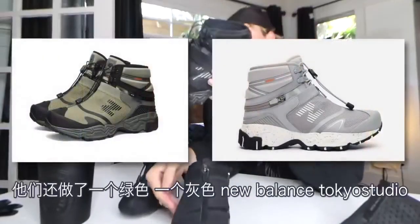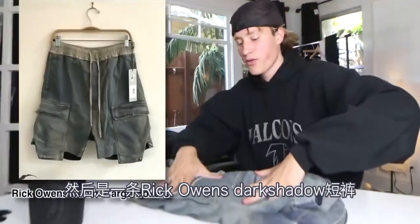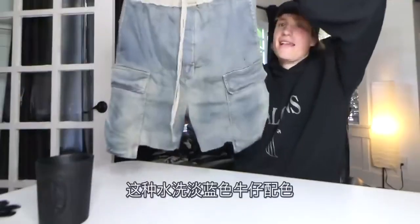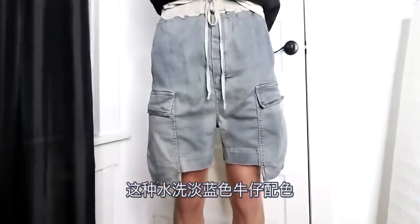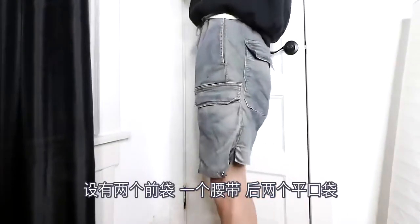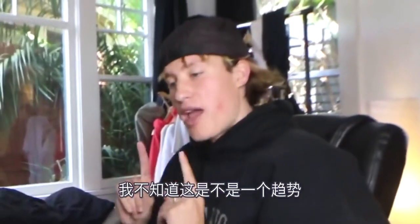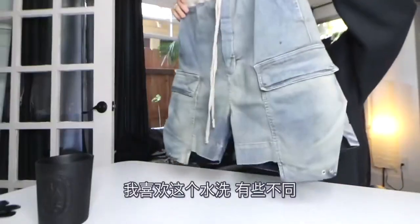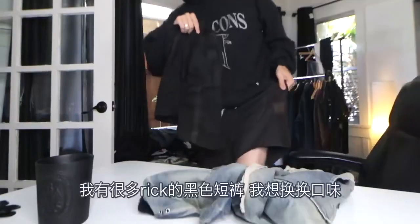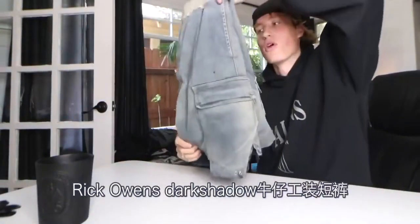They made these in a green colorway and a gray colorway. New Balance Tokyo Studio. The next item is a pair of shorts from Rick Owens Dark Shadow in this kind of stonewashed light blue denim colorway. They feature two front cargo pockets, a contrast waistband, and back flat pockets. I don't know if jorts are going to become a trend, but I'm a big fan of the wash on these. They're a little bit different, but I have so many black shorts from Rick — I wanted to switch it up. Rick Owens Dark Shadow denim cargo shorts.